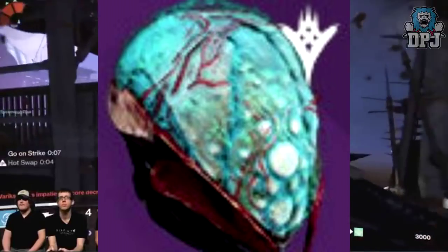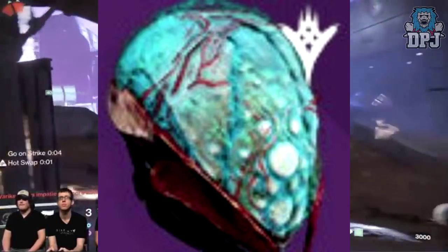With the new face of evil being Moloch, does this mean we'll finally start seeing that elusive Hunter helmet, the Hood of Moloch, starting to drop? It makes sense to me.